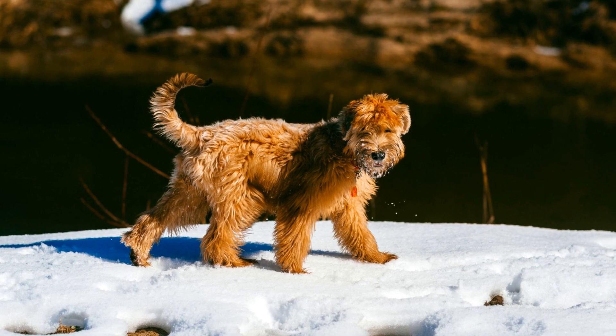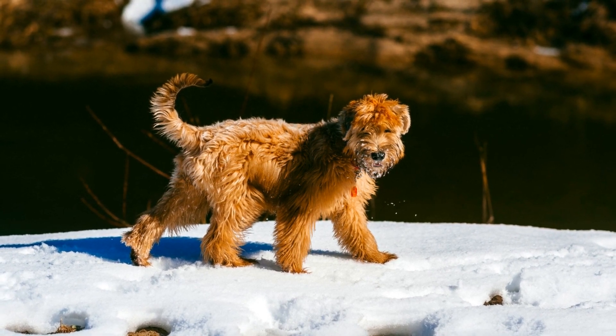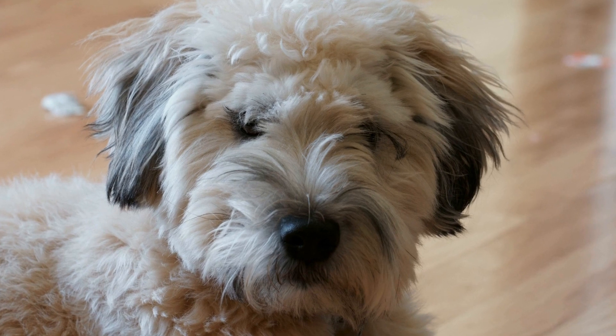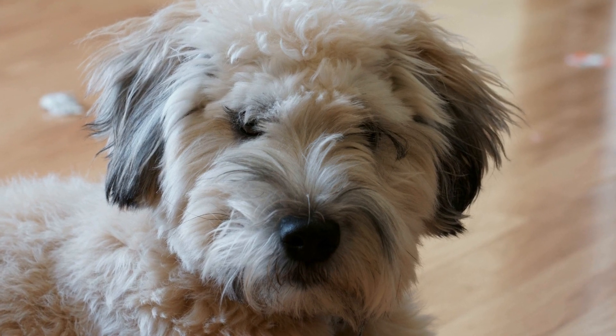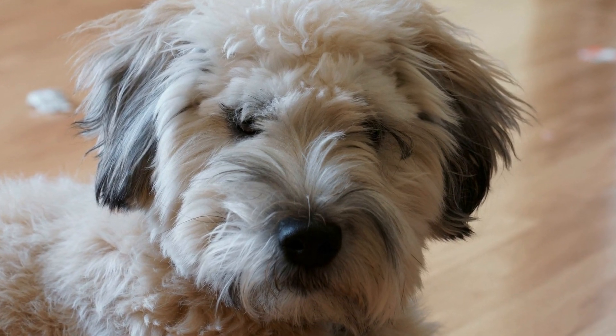Soft-coated Wheaten Terrier puppies thrive in an environment that allows them to release their energy. They require a spacious backyard or access to a dog park where they can run and play freely. Without adequate exercise and space to explore, they may become frustrated and exhibit unwanted behaviors such as excessive barking or destructive chewing.